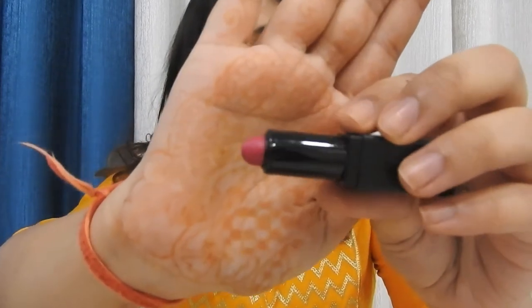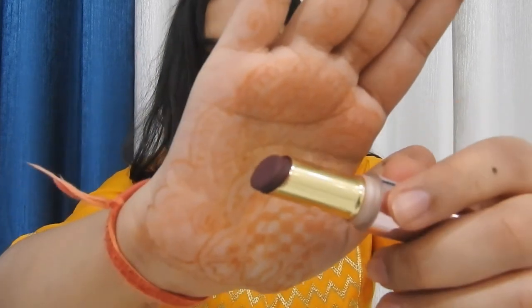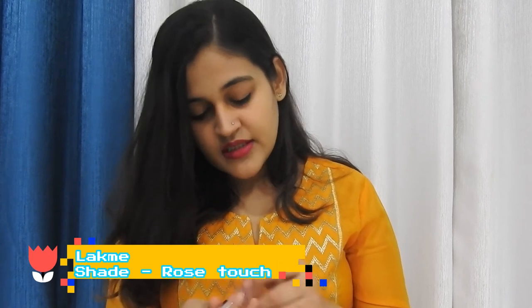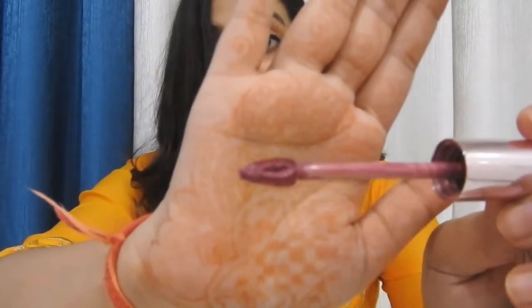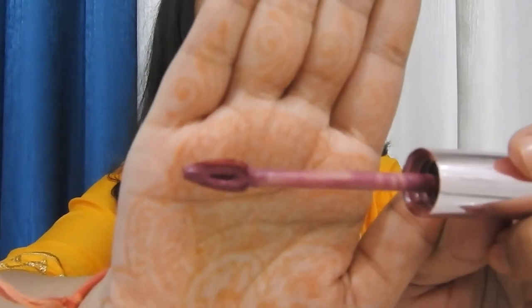This is what it looks like. Now we have two lipsticks from Lakme. The first one is in the shade Sangria Weekend, and this is what it looks like — wow, I love this color. The next one is a lip and cheek color. I don't think the camera is able to capture the beautiful color of this lipstick.